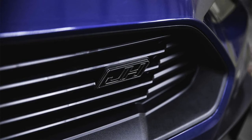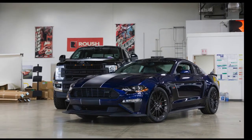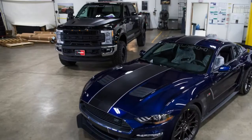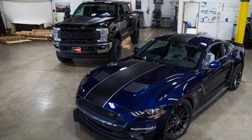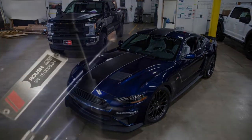Meet the Jackhammer, Roush's newest 710-horsepower Mustang. In the tuner arms race, there are a handful of big players — Hennessy, Lingenfelter, and Roush come to mind quickly, with Brabus, Denon, and others handling many of the European players.